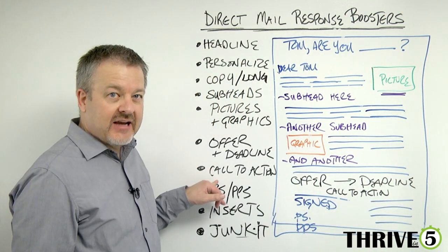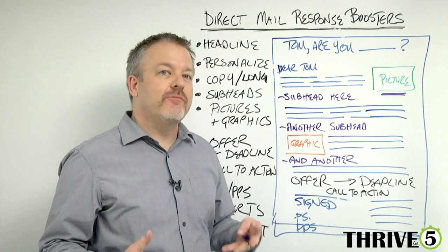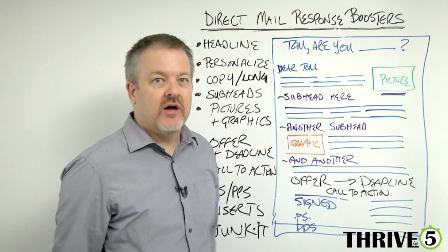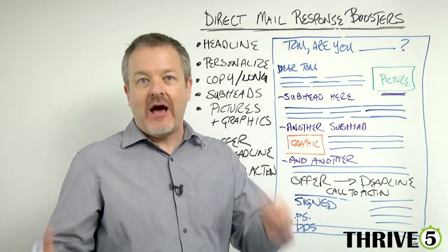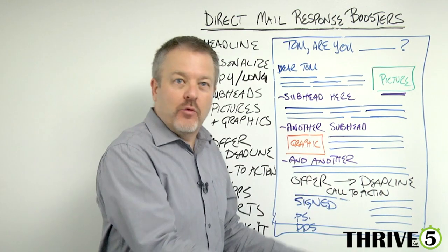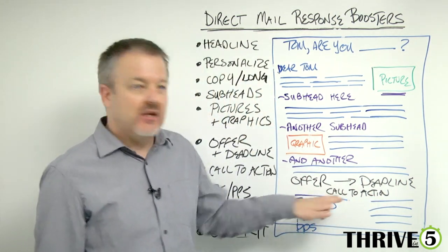Next there has to be a call to action. It's not enough just to give an offer and a deadline — you actually have to give people how to respond. You have to give them the what-next: what to do, where to do it, how to do it, who to call, what URL to go to online. There has to be a clearly defined call to action.